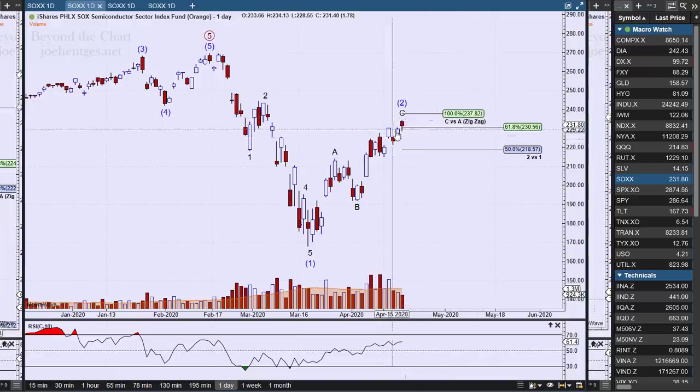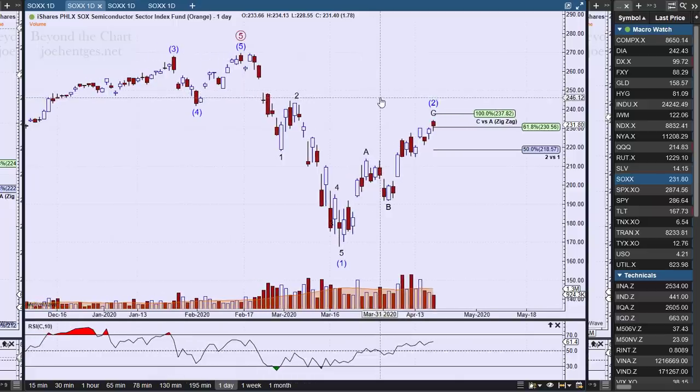We'll be on the same kind of breakdown watch. It's interesting — in the last three days we had this move right here, and the volume dropped off pretty steadily on the semiconductor index.